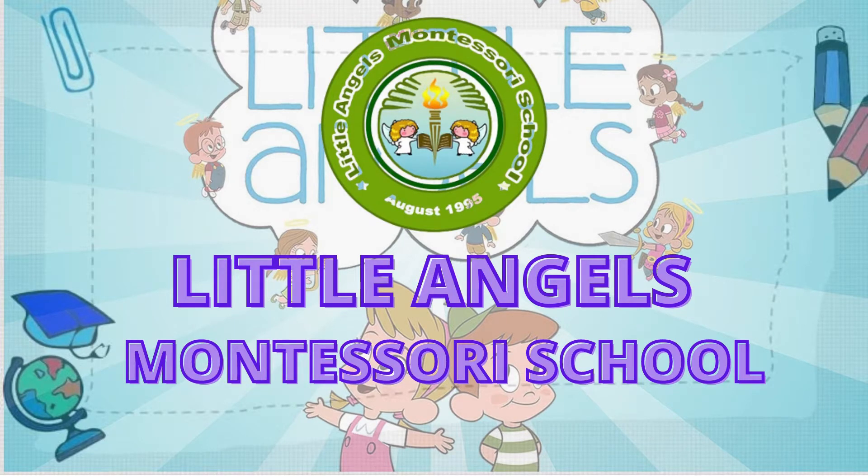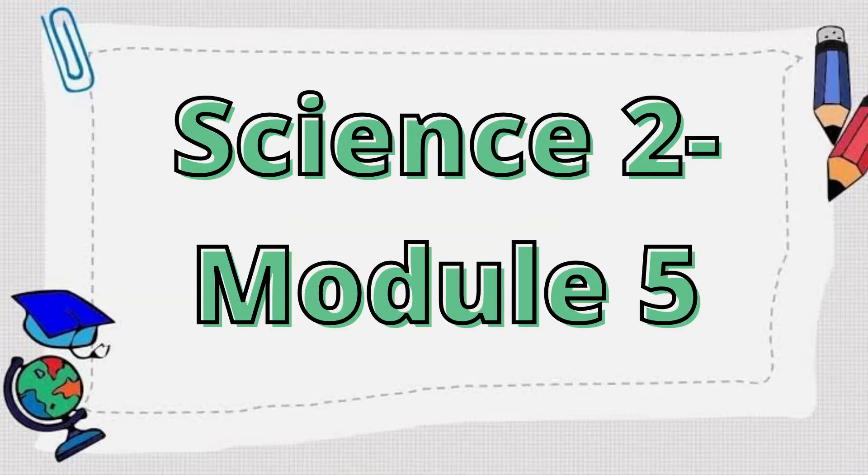Hello class! Be ready for our exciting activities today. Please prepare your science module and your notebook. Enjoy!